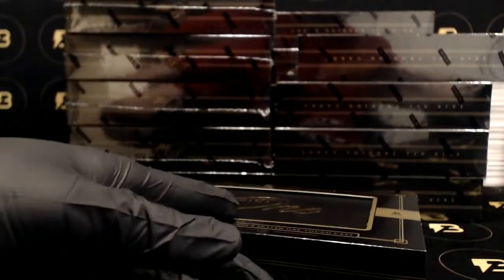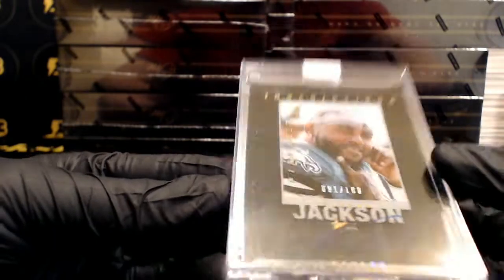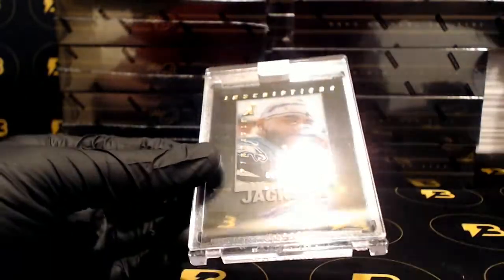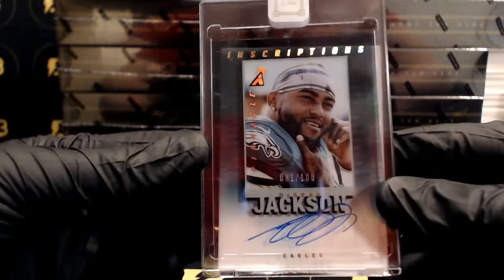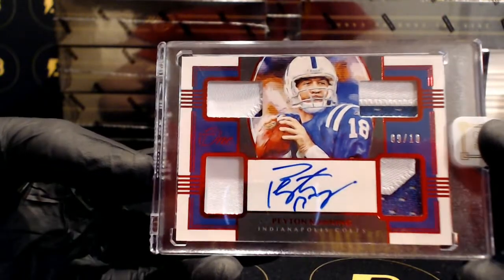Alright, here we go guys, box by box. Good luck. First up, very nice — we got Deshaun Jackson out of 100, going out to the Eagles. Very nice. And look at this — Peyton Manning going out to the Colts, number 9 out of 10. Nice quad patch autograph. Good way to start.